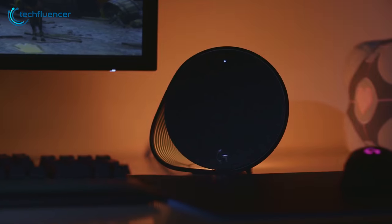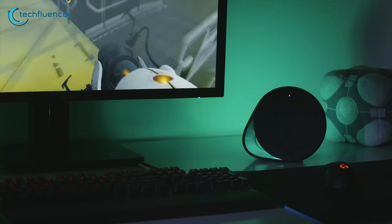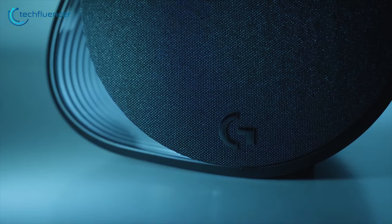You can set these speakers with various lighting effects including color cycle, breathing, and different fixed colors, as well as syncing with your mouse, keyboard, and headset. Overall, the Logitech G560 speakers are without a doubt one of the best computer speakers for gaming.